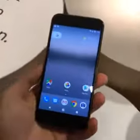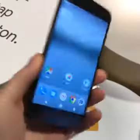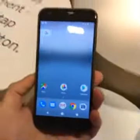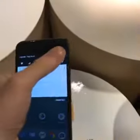Daniel here. I'm at the satellite event in Toronto, and I have the Google Pixel in my hand. This is the latest and greatest from Google, and it is really, really nice.